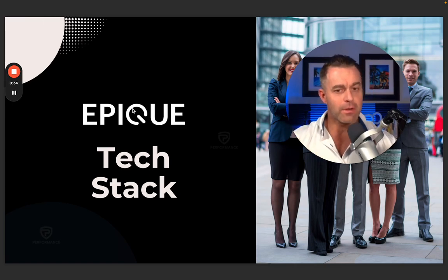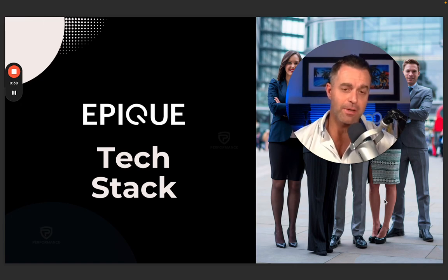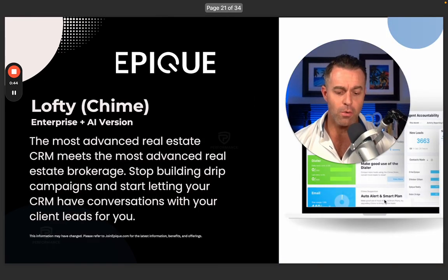I want to talk about technology. Being a tech company, very tech forward, I think we have a ton of great solutions and I'm eager to share them with you. So CRM — I think that's a fundamental of the real estate business. There is an ugly stat in this industry that more than 70% of agents that have a CRM do not use it.